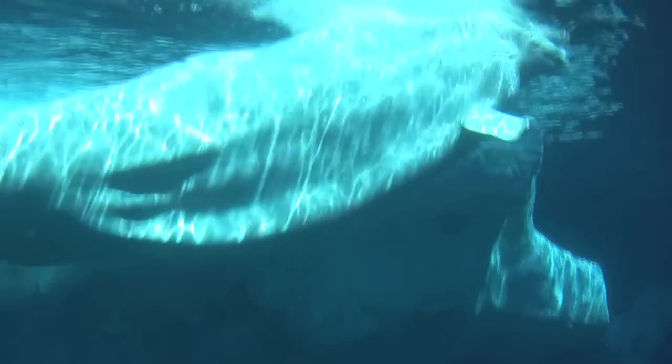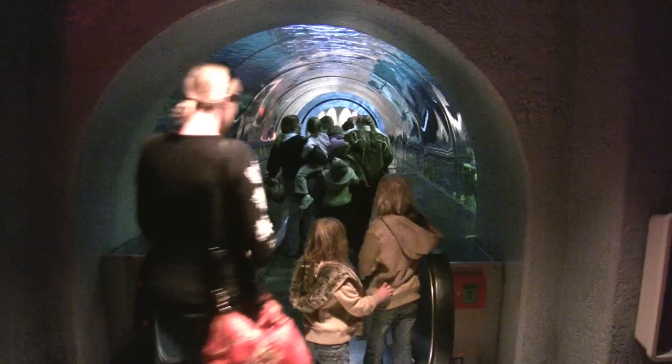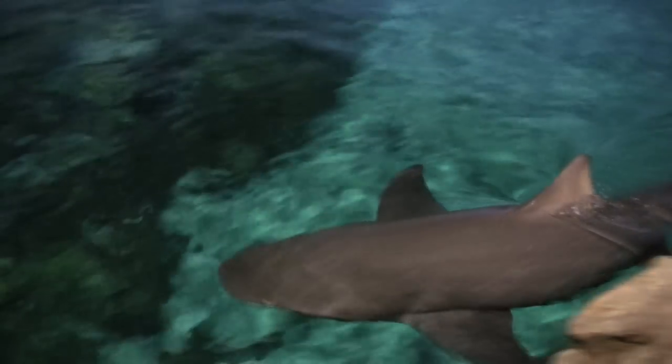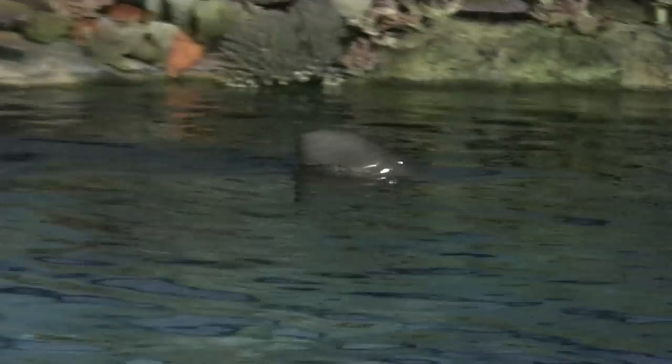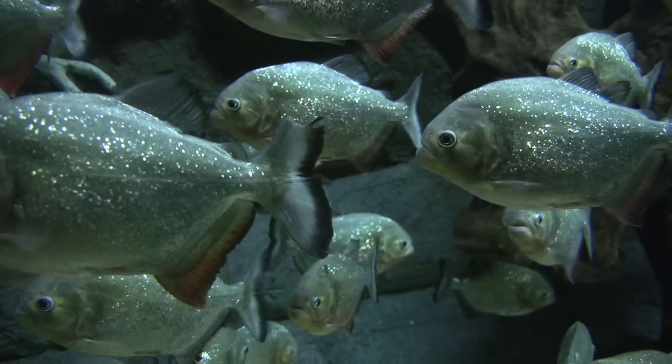In the Wild Arctic exhibit, you'll be charmed by the graceful beluga whales. Another great draw is Shark Encounter, a dark maze of overwater and underwater viewing tanks filled with every type of shark imaginable. A tank full of vicious piranhas awaits you next door in the freshwater aquarium.